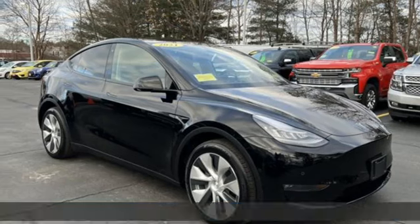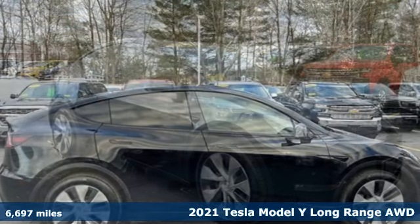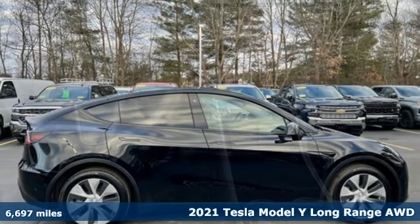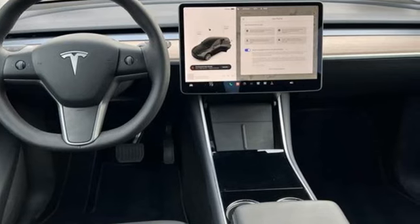It's a 2021 Tesla Model Y. Tesla believes going electric should bring with it an electrifying drive. It's equipped for all your driving needs and wants.